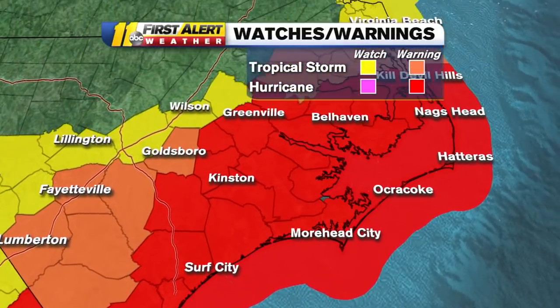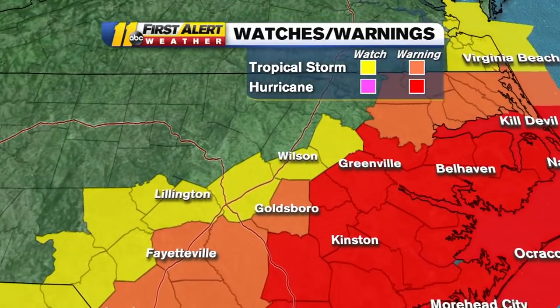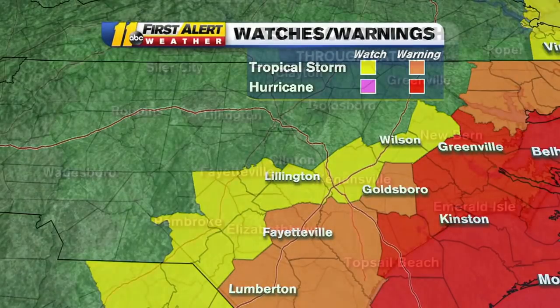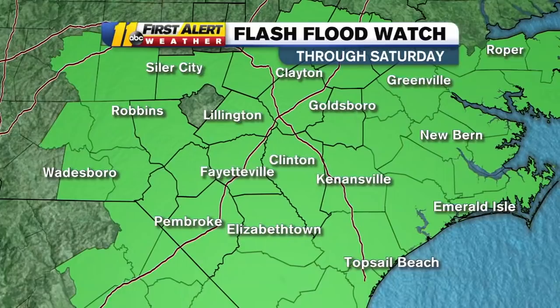Watches and warnings: hurricane warnings continue along the coast up to Duck. Around our area, we have a tropical storm watch in effect for the same counties, and Lee County has been added to that tropical storm watch. To the south, we now have a tropical storm warning in effect for Goldsboro, Wayne, Sampson, Cumberland, Bladen, and Robeson counties. That means the National Weather Service expects winds of 39 to 74 miles an hour. Under the hurricane watch in those counties, you could see winds over 74 miles an hour.